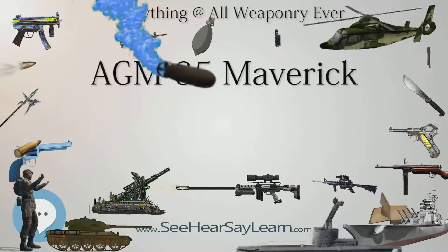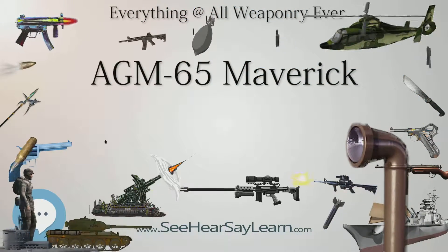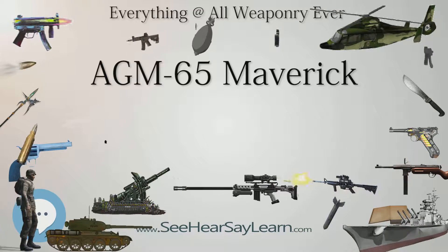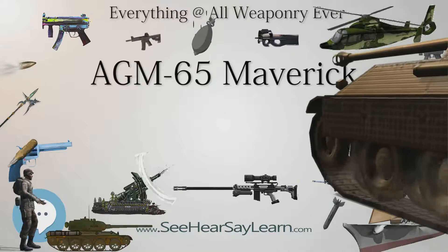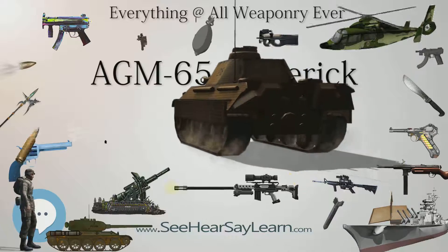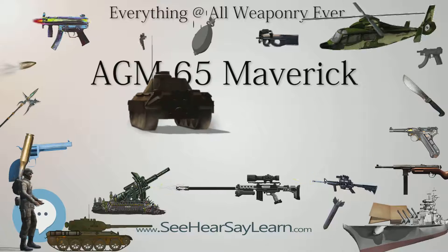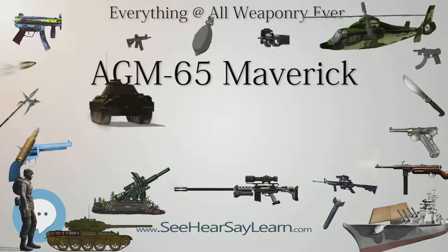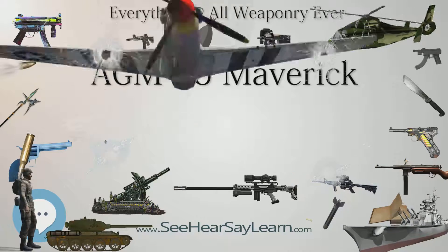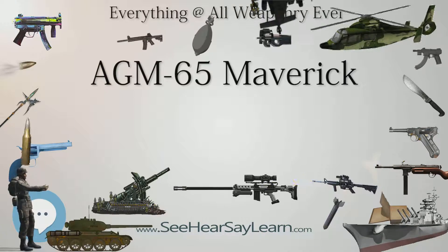Originally designed and built by Raytheon Missile Systems, development of the AGM-65 spanned from 1966 to 1972, after which it entered service with the United States Air Force in August 1972. Since then, it has been exported to more than 30 countries and is certified on 25 aircraft. The Maverick served during the Vietnam, Yom Kippur, Iran, Iraq, and Persian Gulf Wars, along with other smaller conflicts, destroying enemy forces and installations with varying degrees of success.